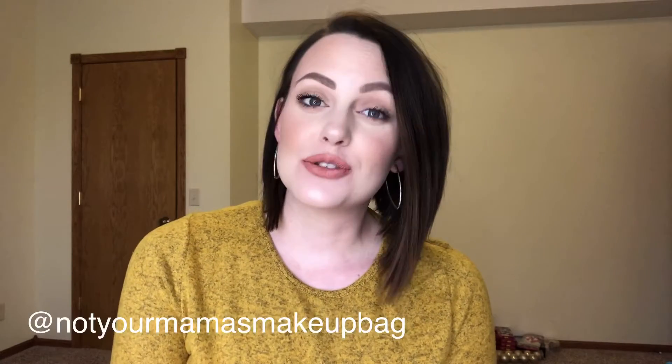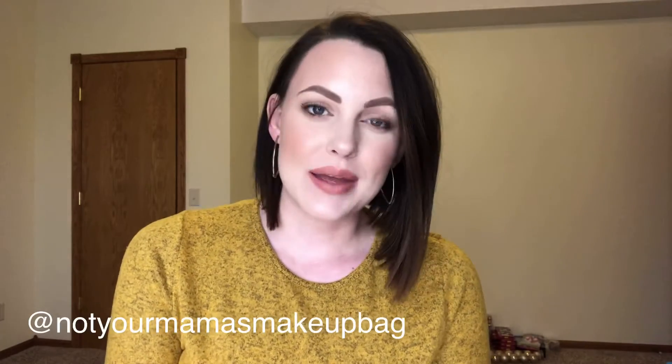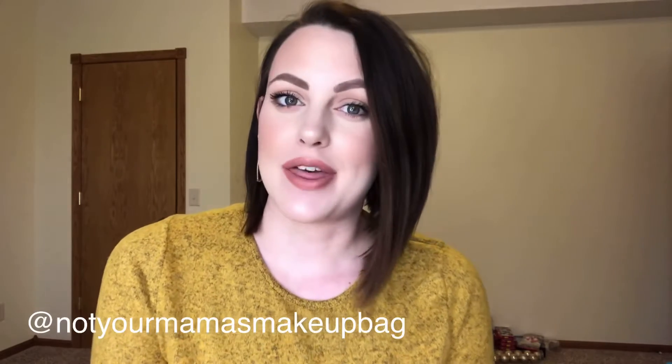Hi guys, welcome back to my channel. Thank you so much for clicking on today's video. If you are new here, my name is Sarah. I am a wife and a mom and in my free time I like to play with makeup. If that sounds good to you, please hit subscribe before you go. I would also encourage you to follow me on Instagram — I post way more content there that you won't see on YouTube.